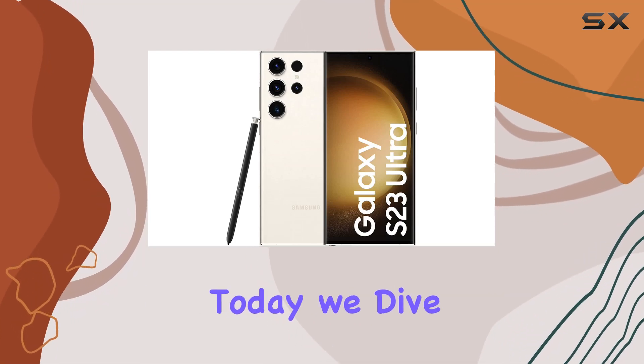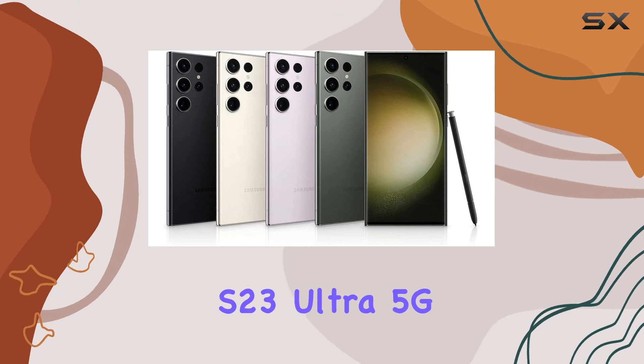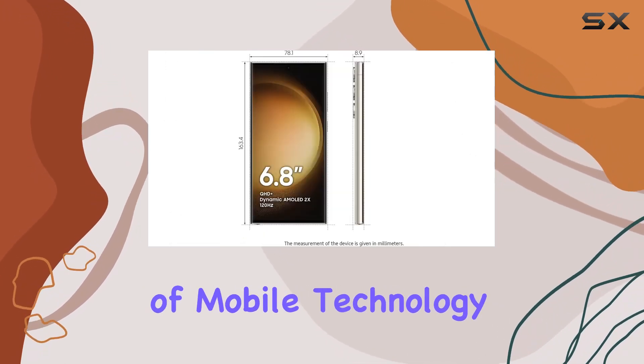Welcome to the future of smartphones. Today, we dive deep into the Samsung Galaxy S23 Ultra 5G, a device that pushes the boundaries of mobile technology.